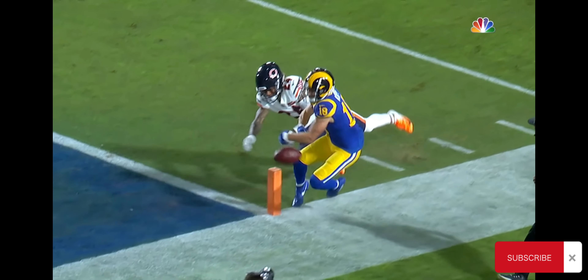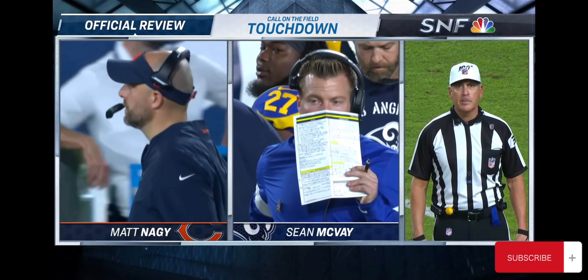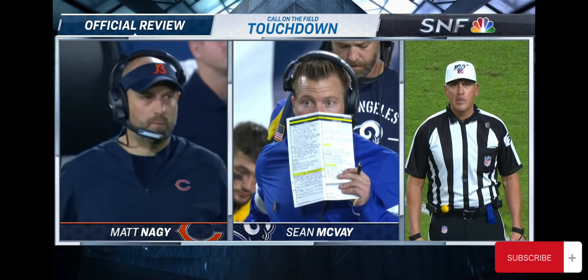Pylon — if so, it's the Rams ball. It was determined that the runner fumbled the ball prior to breaking the goal line. As a result, we'll place the ball at the one-yard line.